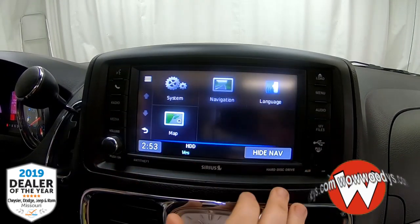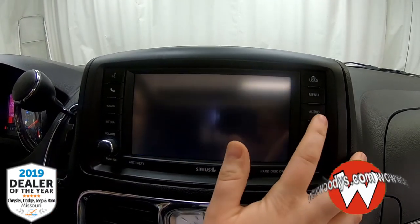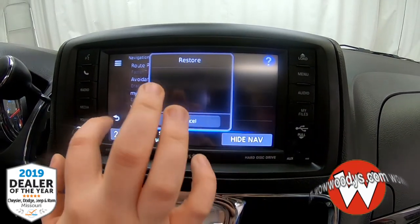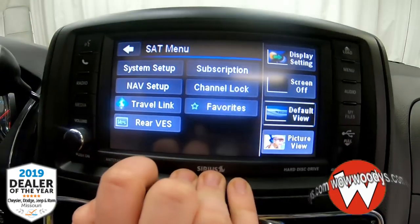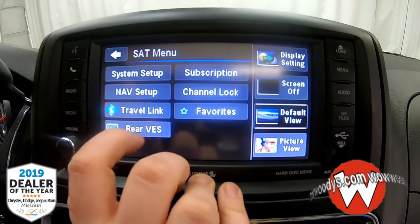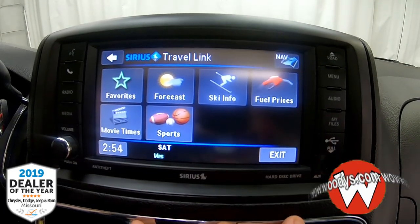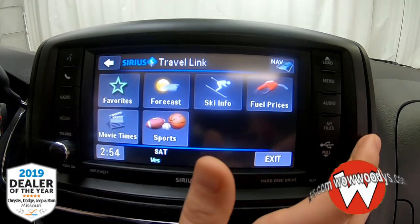Going down to your menu, you can set things up the way you prefer. You can see your navigation settings right there, your maps where you can subscribe, and you have your full navigation set up. You can also subscribe to Travel Link to get the forecast and see local fuel prices — so if you're on a trip, you know exactly where they are and what they are.